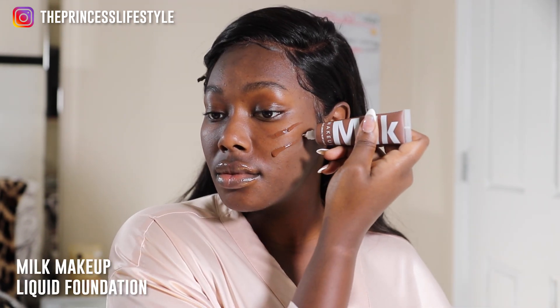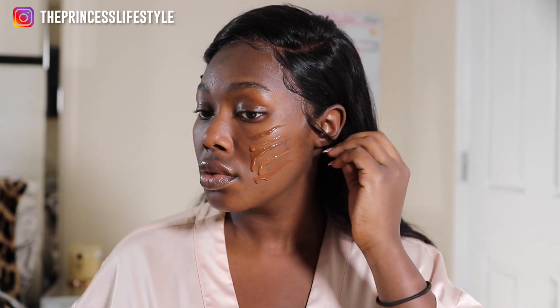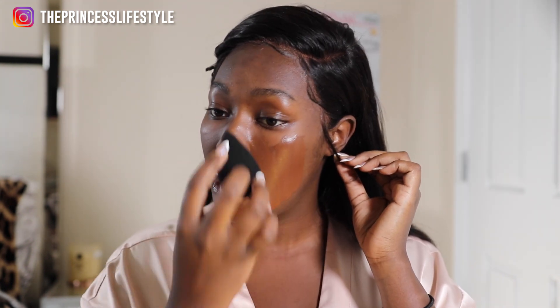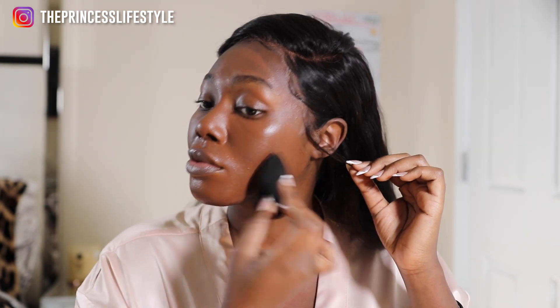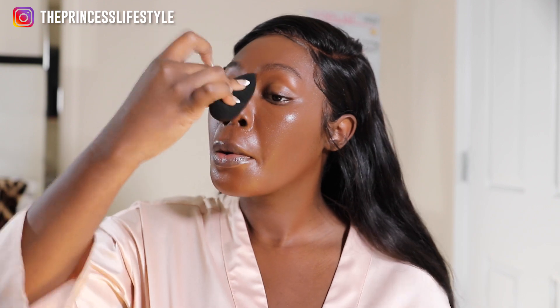It does get a little bit matte over time. The foundation I'm using is the Milk Makeup liquid foundation — I wanted a really dewy look, so that's why I went with this. I combined two colors: I think cocoa and espresso, or cocoa and something else. One's undertone is too red for me and the other is a shade lighter than I am, but the two combined balance out pretty well. It's a very easy foundation to blend and the coverage is great. I have a review for it — I'll pin it at the top.